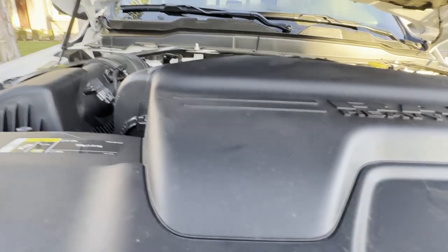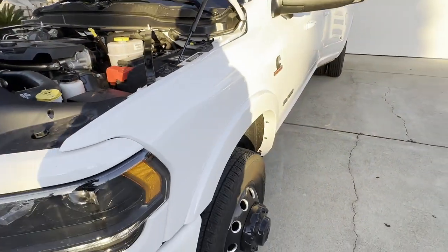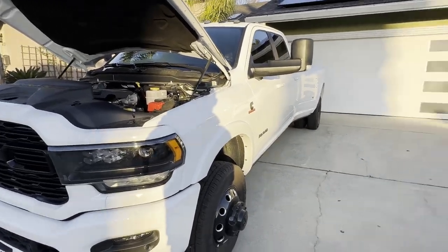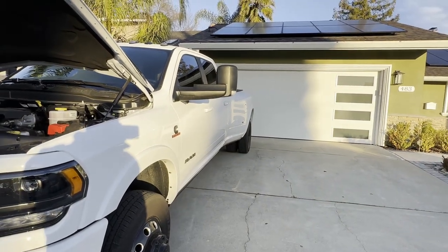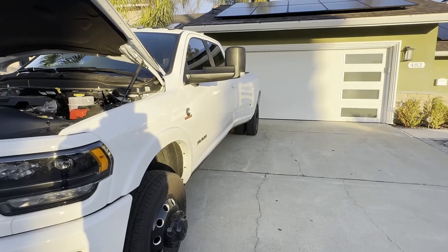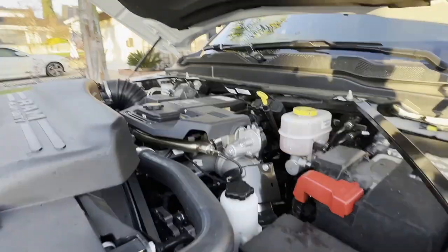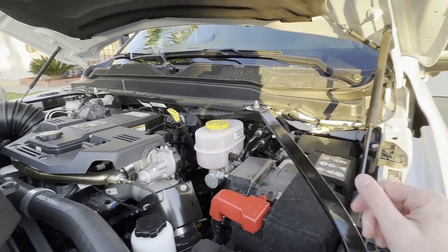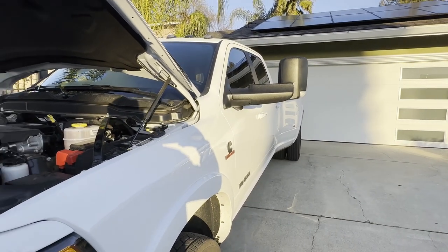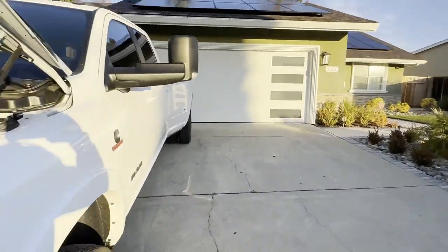My brother drove this truck from Sacramento back here while I drove my truck, giving us an interesting opportunity to compare fuel mileage between the 3500 High Output dually and the RAM 2500 standard output. The fuel economy is not as good in the high output. I know it's not as aerodynamic, it's an extra almost 800 pounds, and it has the two rear wheels for extra friction. The trip computer was showing about 15-16 MPG and this is completely stock with only 2,700 miles.